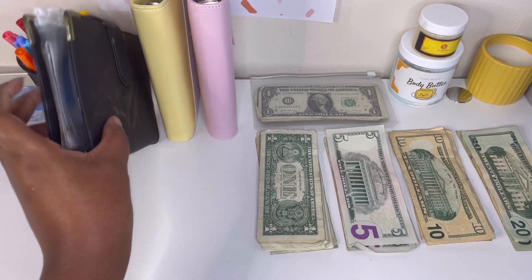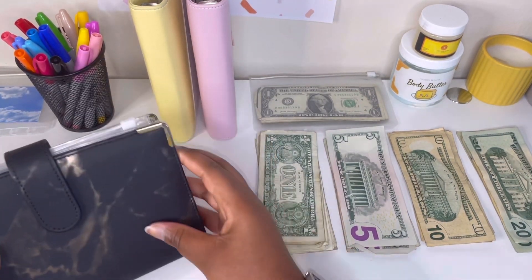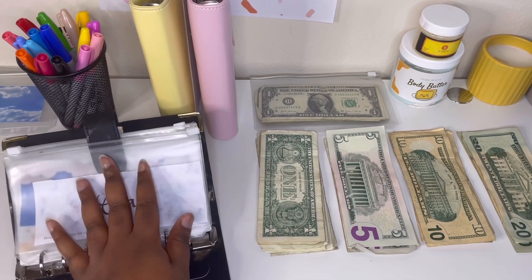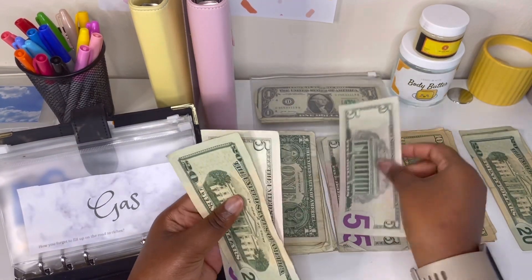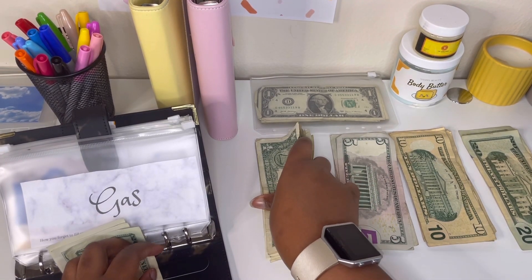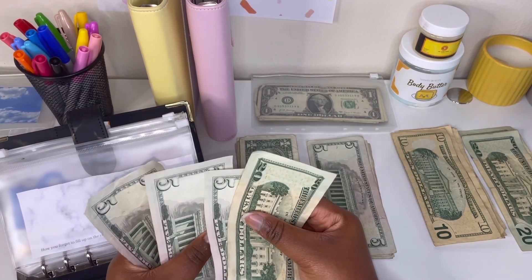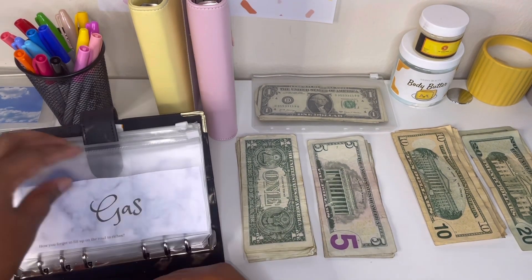The first binder we're going to work out of is the black binder, and we're filling two things. First, we are filling gas — gas is getting $35. So let's do a 20, a five, a five, and then five ones. That's 20, 25, 30, 35 — that's $35 in gas.